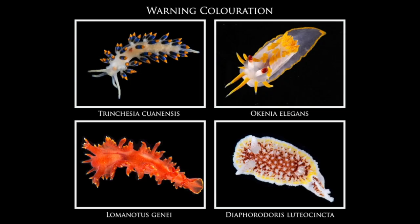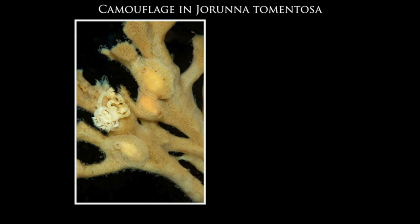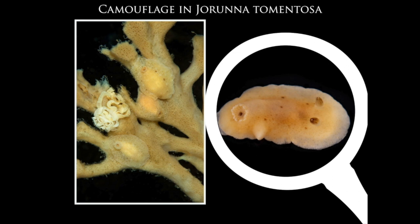Some nudibranchs defend themselves by advertising their presence through warning coloration — bright colors, particularly yellow, signal to animals such as fish that they are inedible. While some nudibranchs advertise their presence by being brightly colored, others have evolved camouflage, matching the food they feed on really well. Here on the left we have a branching sponge with three nudibranchs on it whose skin color and texture closely match that of the sponge.